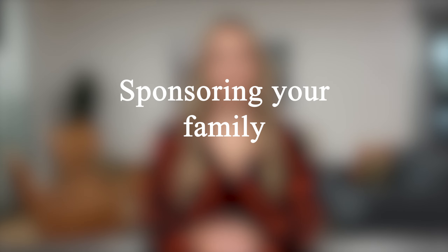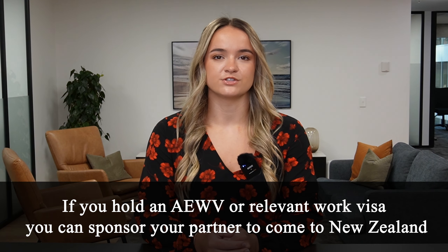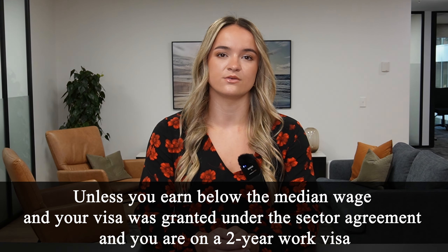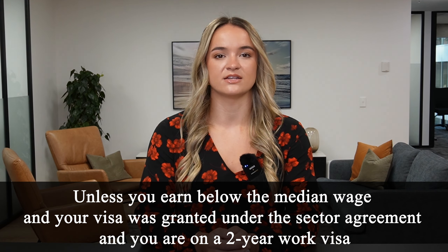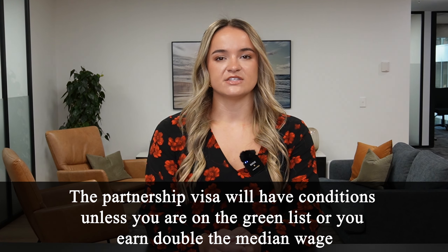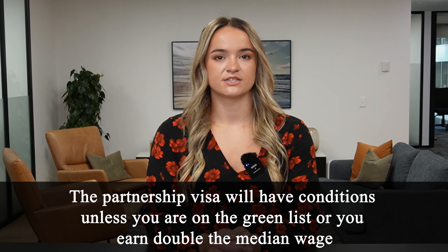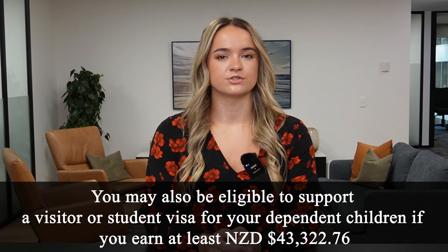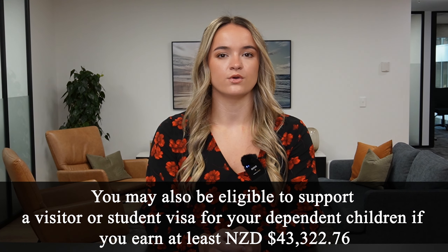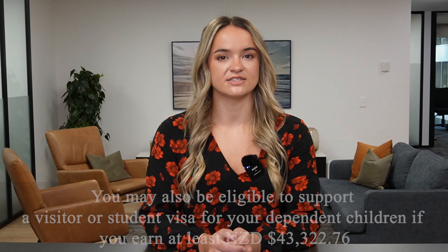Sponsoring your family: if you hold an AEWV or relevant work visa, you can sponsor your partner to come to New Zealand, unless you earn below the median wage and your visa was granted under the sector agreement on a two-year work visa. The partnership visa will have conditions unless you are on the green list or earn double the median wage. You may also be eligible to support a visitor visa or student visa for your dependent children if you earn at least $43,322.76.